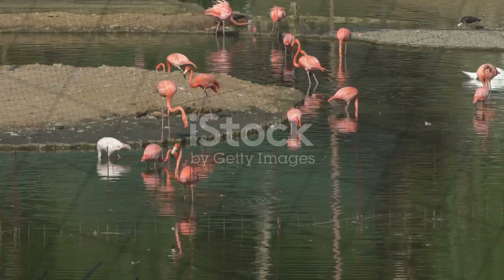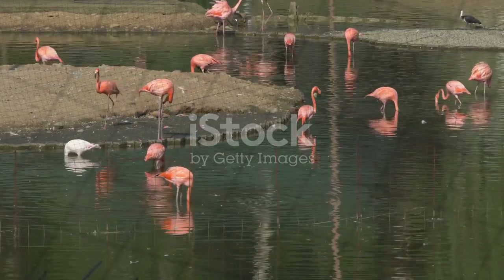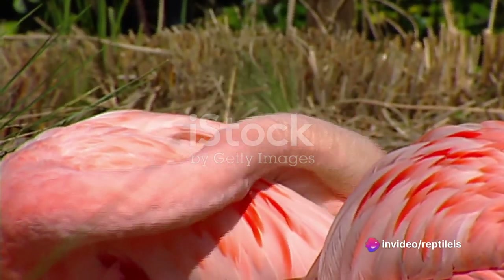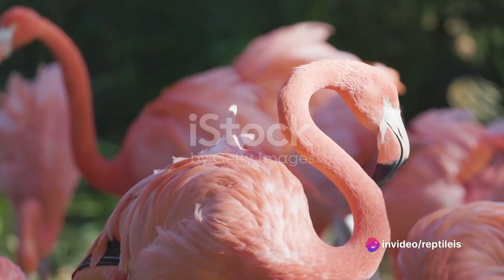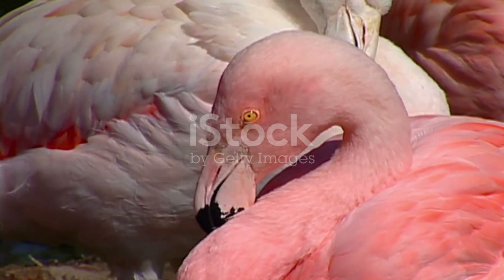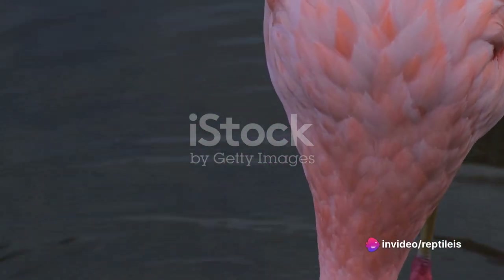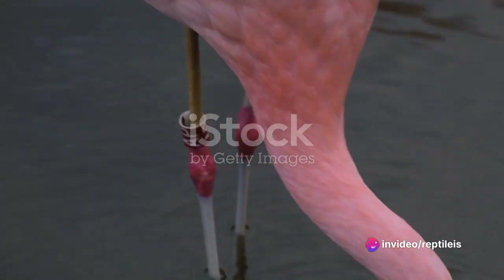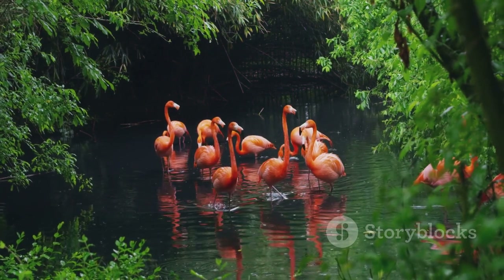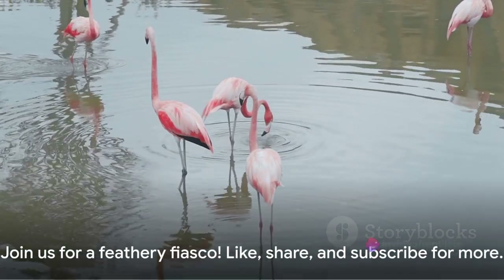G'day folks, welcome to our wild and wacky culinary adventure. Today we're taking a whimsical journey into the world of flamingo cuisine. Yes, you heard right — flamingo. Not your average bird and certainly not your average meal. Now, I know what you're thinking: are they really going to cook a flamingo? Well, here's the kicker — we're not, but we'll have a laugh pretending. So let's imagine for a moment how one might go about catching, preparing, and cooking a pink flamingo. Remember, this is all in good fun. We absolutely adore these beautiful birds and would never recommend actually dining on one.